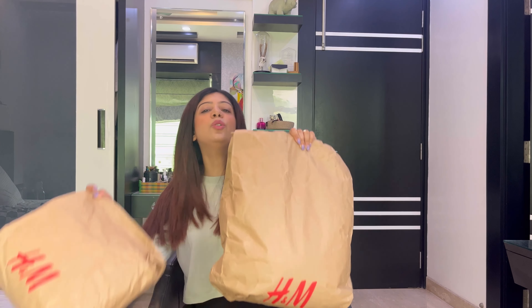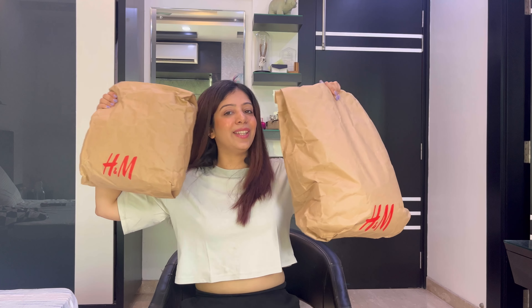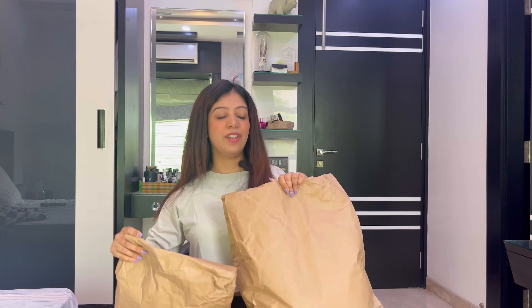Please subscribe and like the video. By the way, this is a try-on haul video and I will try all the clothes myself to show you. I hope you will get some inspiration for your next H&M shopping. So without any further ado, let's get into the video. These are the two packages I've received, so let's open them.